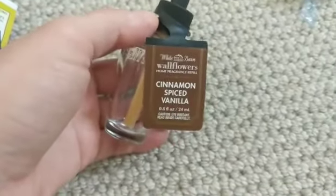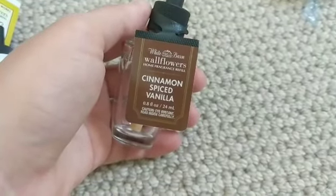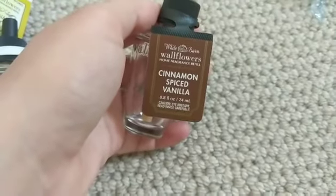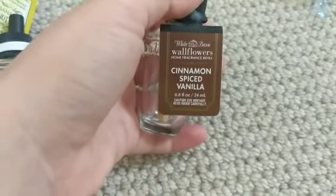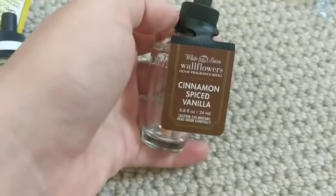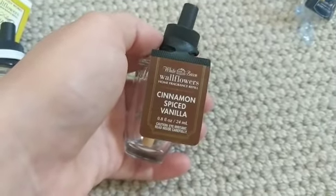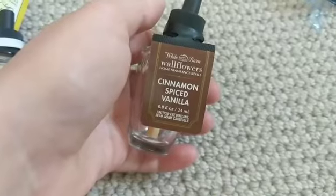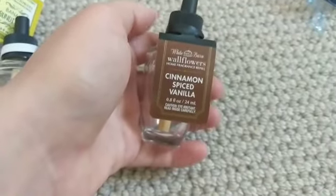Cinnamon Spiced Vanilla is so delicious — I think it's the same as the Cinnamon Donut from the Sweet Shop 2.0 collection. It's bakery, spicy, and cinnamon-y. I put it in my bathroom and a guest came over and said it smelled so good but made them confused because they didn't want to be hungry in a bathroom. It was very strong in my open concept, so I like this one a lot and I'll probably repurchase it.